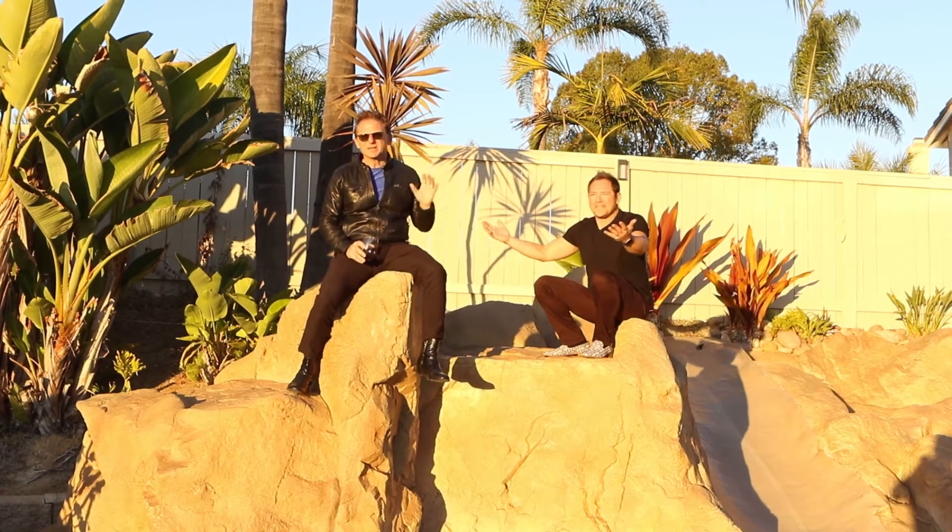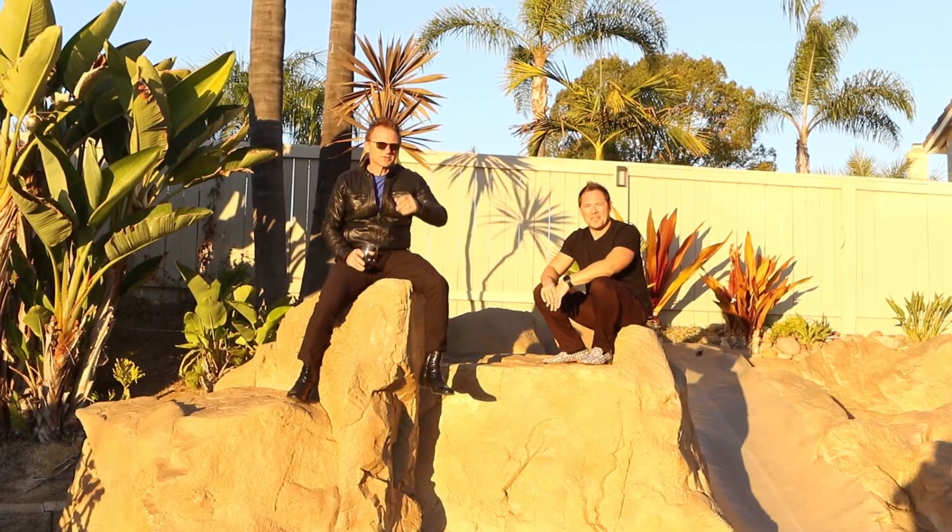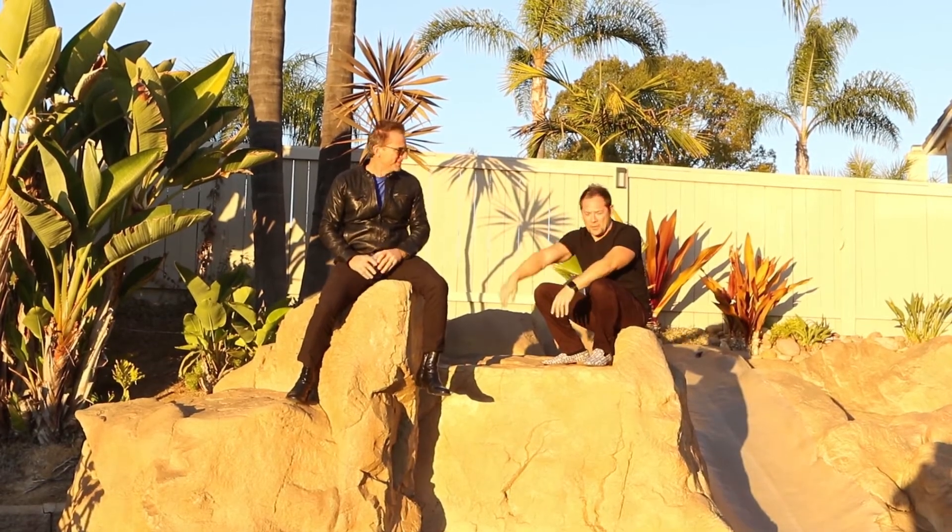Glenn is so excited about this property. He's ready to take the plunge. I hope you guys are too. Come take the plunge with The Property Guys.